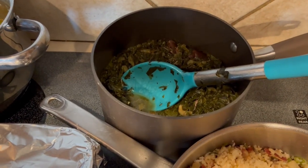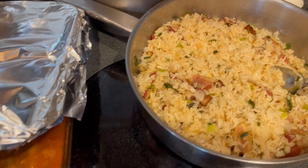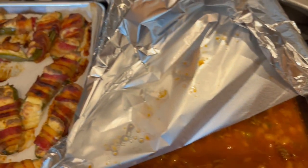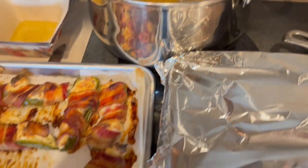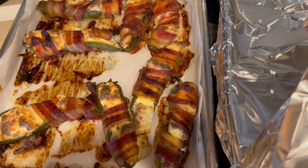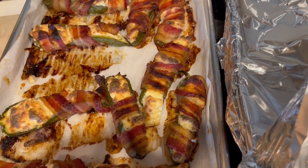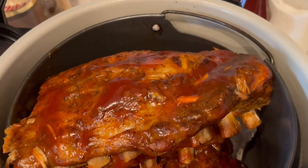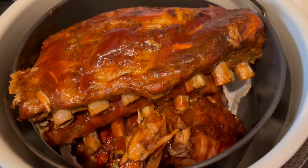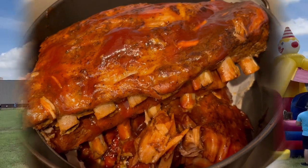Right back here, we have some greens, and then she made some rice, got some baked beans, and we've got some corn on the cob back here. Over here, we have some jalapeños — they have cream cheese and they're wrapped in bacon. And then right over here, we have some ribs. So this is what we're having for dinner tonight, and we will see y'all next time.